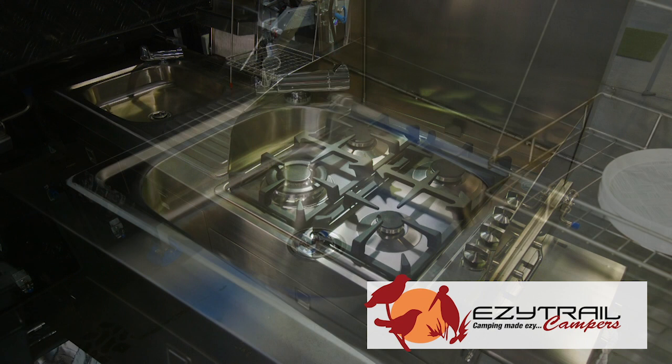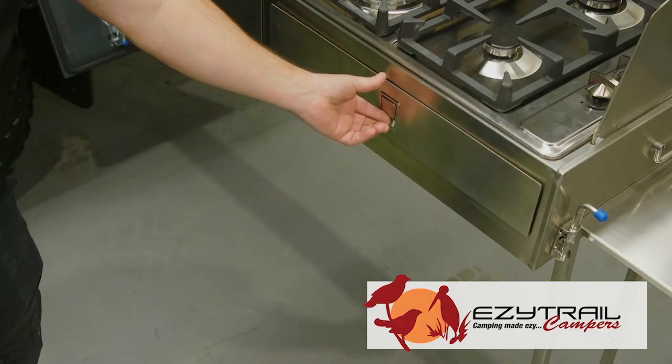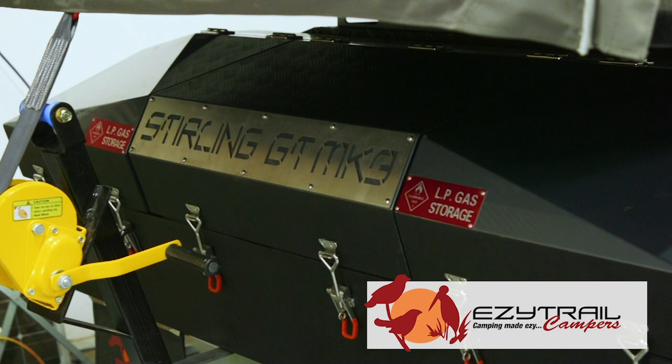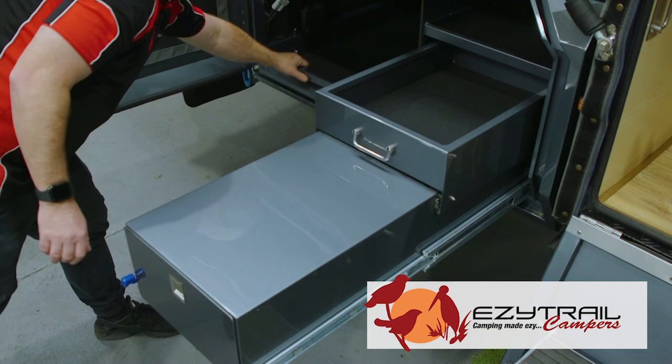The slide-out kitchen includes a robust four burner stove, a sink, a handy dish rack, and slide-out drawers for easy storage of all kitchen needs. The F5 chassis and drawbar offer a lifetime warranty, with a new enclosed box for lockable gas and jerry can storage, and a higher-sided trailer giving more space when packing.